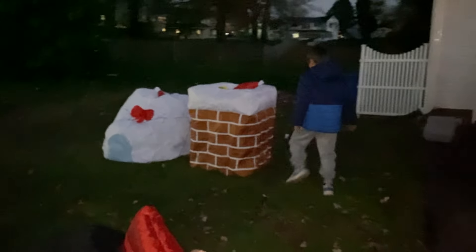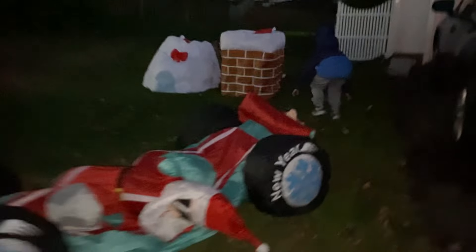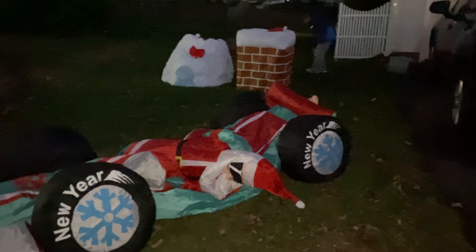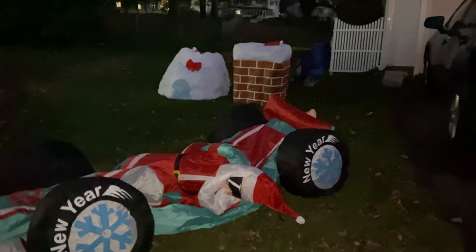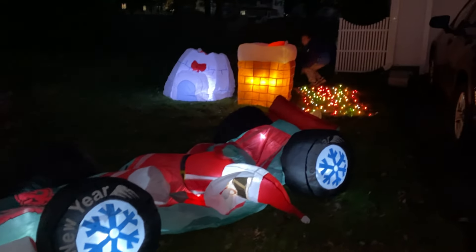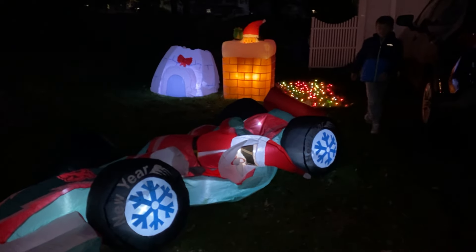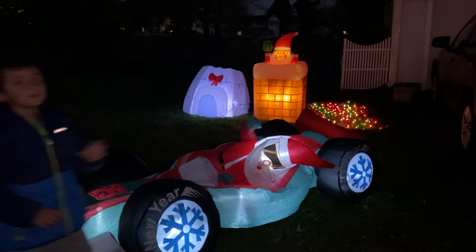So then on this side, this blow-up never falls down. There is another plug over here he's going to plug in. So he has three different sections he wants to show you guys. We have this carpet of lights, the animated Santa coming out of the chimney — that's already blown up.